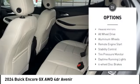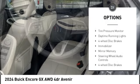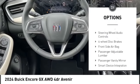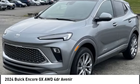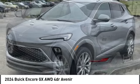Turbocharged. Blind spot monitor. Heated mirrors. All-wheel drive. Aluminum wheels. Remote engine start. Stability control. Tire pressure monitor. Daytime running lights. Four-wheel disc brakes.